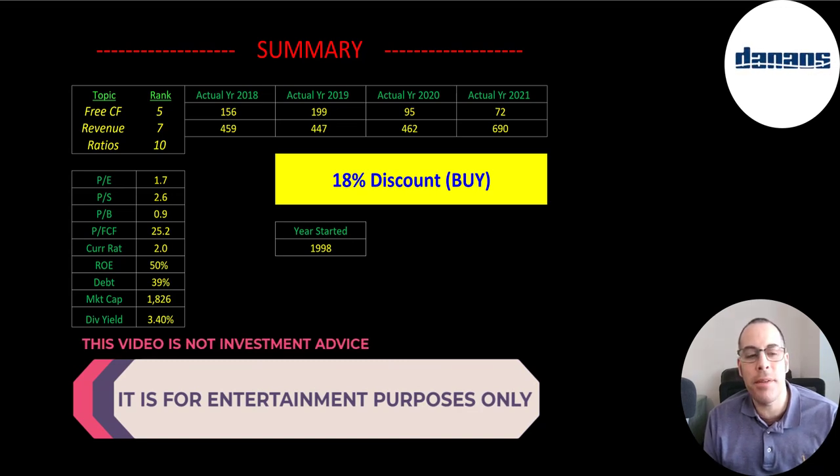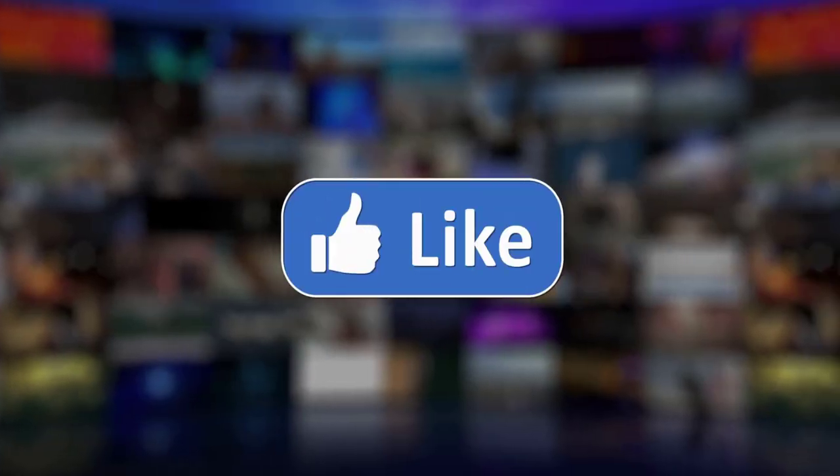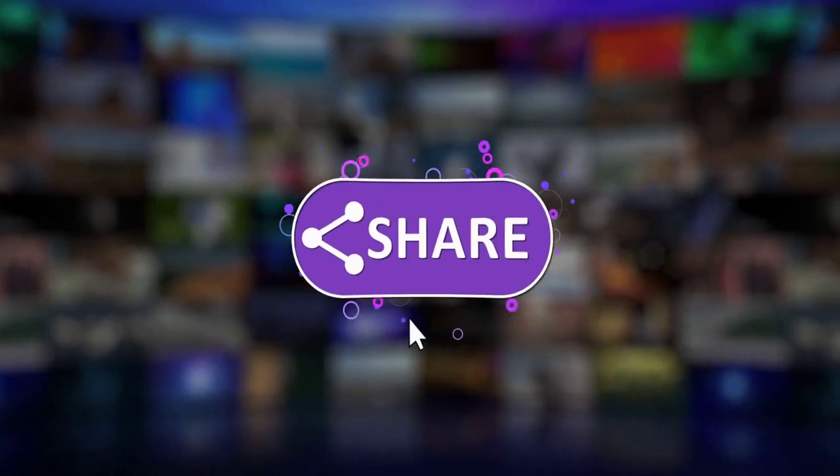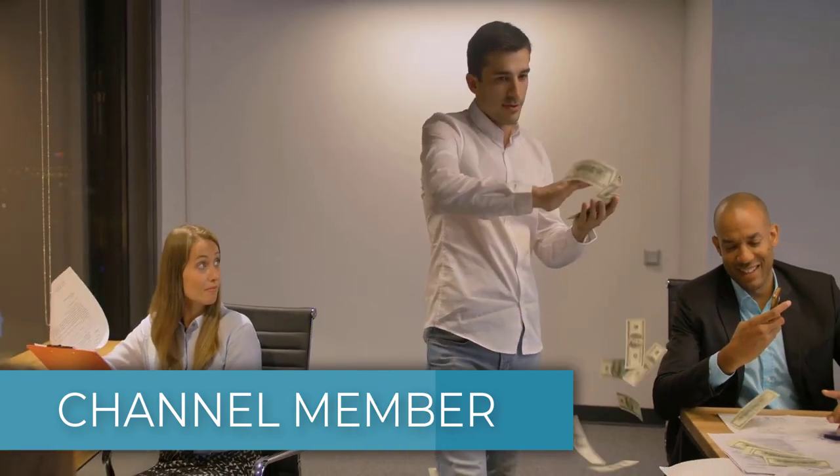I rank their free cash flows 5 out of 10, their revenue 7 out of 10, and their ratios 10 out of 10. Let me know what you think — give this video a like, subscribe, or comment below. If you'd like to get a custom valuation or just support the channel, you can become a member by clicking on the link in the description below.